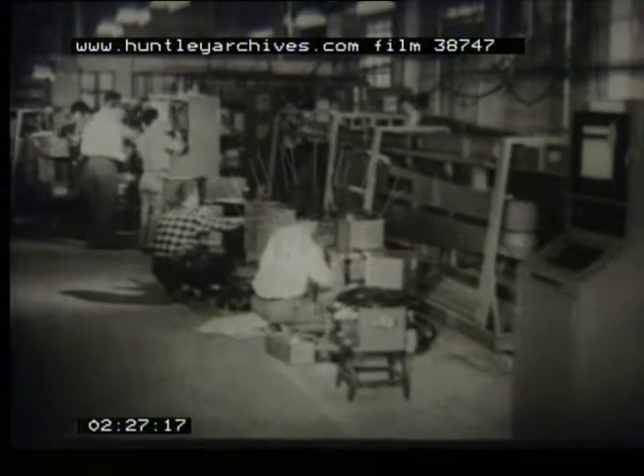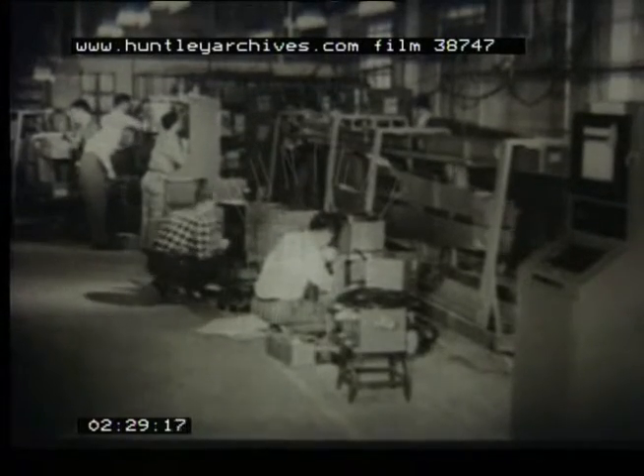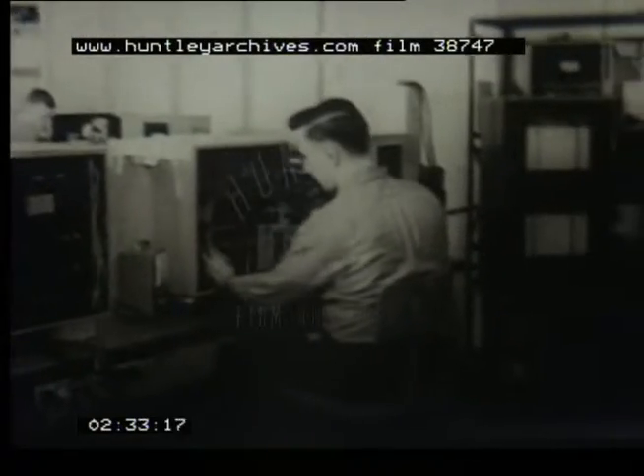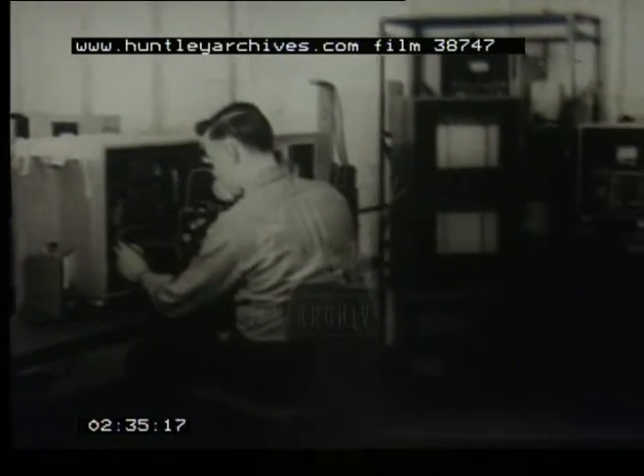In this plant at Columbus, Ohio, similar gauges are being made for scores of other applications. These may be installed in paper, rubber, or plastic mills, cigarette factories, or even bakeries, where they are used to measure the density of the dough.